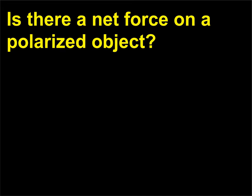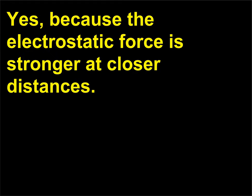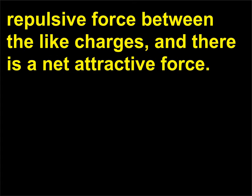Is there a net force on a polarized object, and can it exert a net force on a charged object like the cellophane tape? Yes, because the electrostatic force is stronger at closer distances. The attractive force between the unlike charges is stronger than the repulsive force between the like charges, and there is a net attractive force.